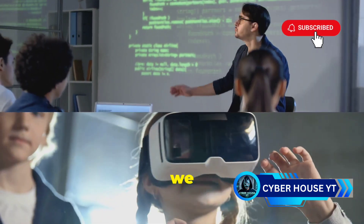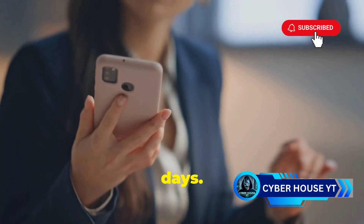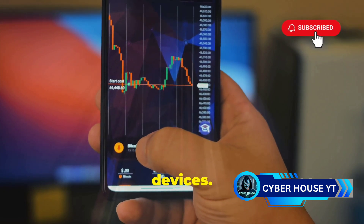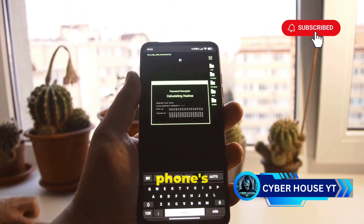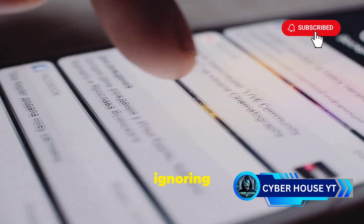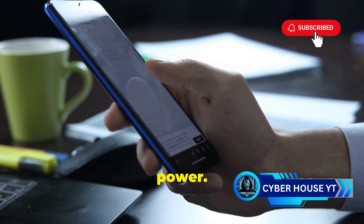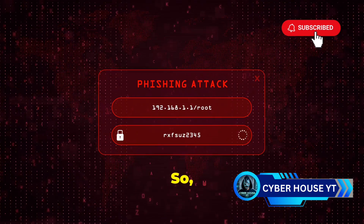Before we jump into the specifics of how hackers get into your phone, it's important to understand why mobile hacking is such a big deal. Our phones are basically mini computers — we've got emails, banking apps, social media, even crypto wallets all stored on these devices. That's a gold mine of information for hackers. The scary part is a lot of people don't treat their phone security with the same seriousness as their laptop or desktop.